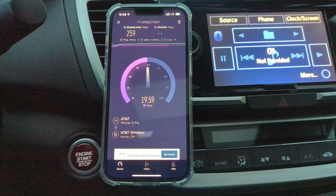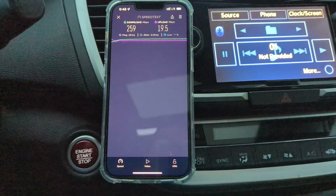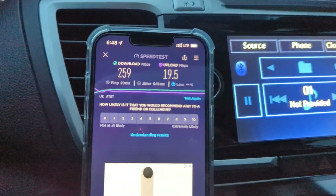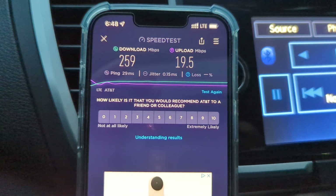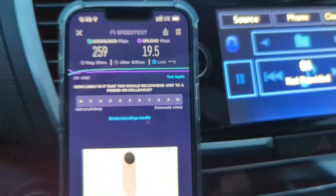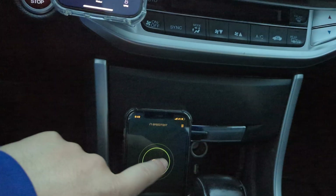You get lots of carrier aggregation, you get lots of bandwidth, and it's fast. They do a nice job with the fiber backhaul upgrades, being the owner of it most of the time. So 29 millisecond ping, jitter at 0.15, no loss. 259 down and 20 megabits up.